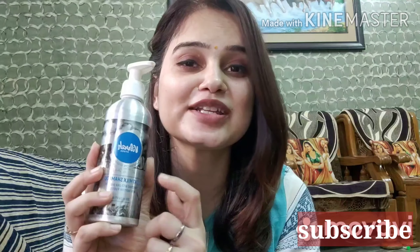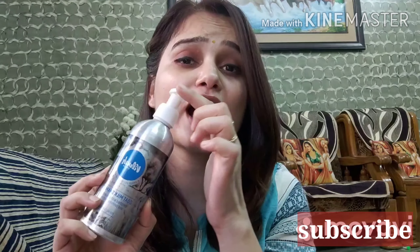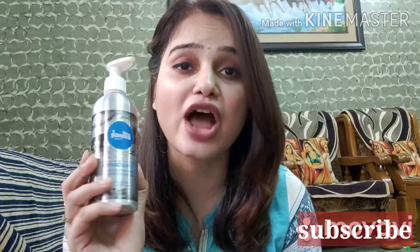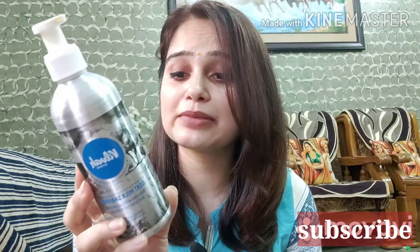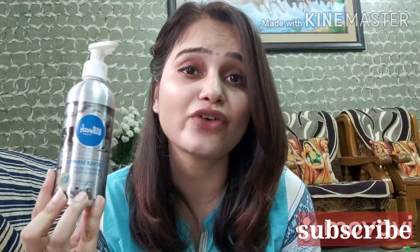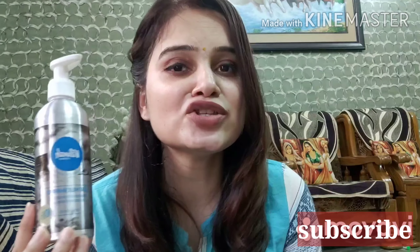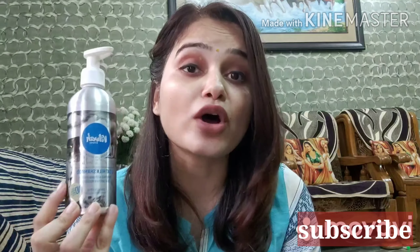Coming to the product — you will receive it in sturdy packaging, a tin bottle which is very travel friendly. It also has a plastic cap which makes it even more travel friendly. Talking about the price point, you have to pay around 590 rupees for 200 ml, which is not that affordable because I was previously using a shampoo for around 300 rupees for the same quantity.